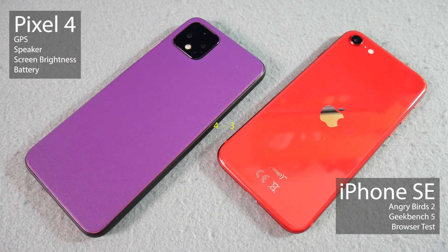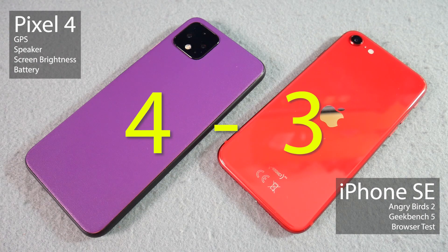You might call me a fanboy, but I will just declare the Pixel 4 the winner of this head-to-head test. Don't take it too seriously — let's not start the Android versus Apple arguments in the comments. I'm not saying the Pixel 4 is the better phone; it's just a bit of fun to give you some more information about these two devices so you can make your own decision.